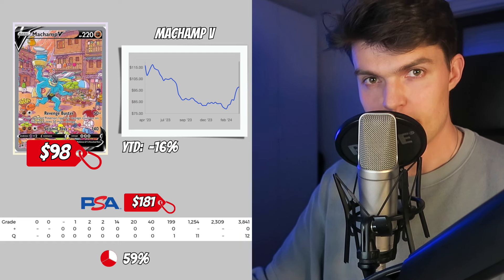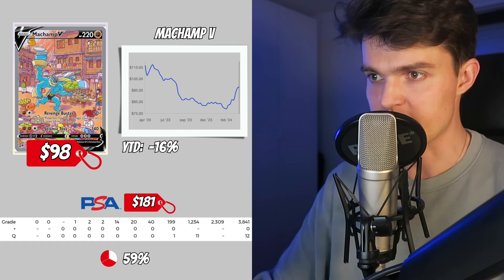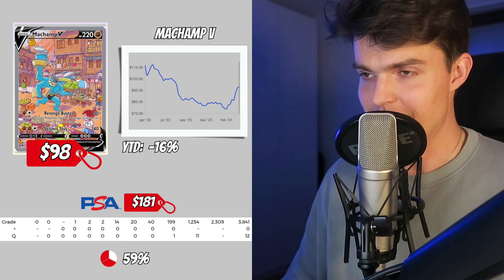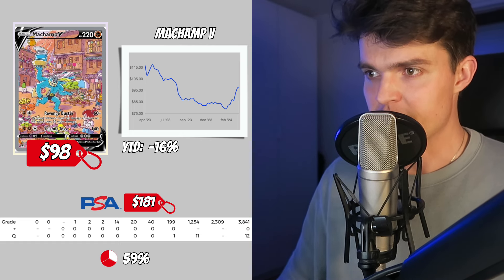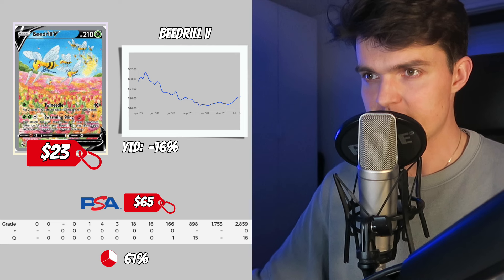Next we got 2 cards from Astral Radiance, probably one of the few remaining affordable sets from the Sword and Shield era. The booster box recently went out of stock on the Pokemon Center with decent price increases on sealed boxes. This is one of the most underrated sets of the era. First up, the Machamp V, the big chase card out of Astral Radiance, with a current value of $98. This card decreased 16% over the last year. You can pick it up in a PSA 10 for $181, with 2,300 PSA 10 copies and a ratio of 59%.